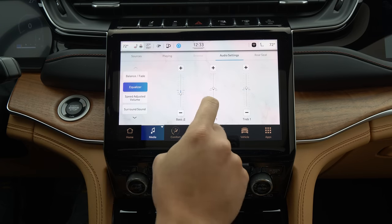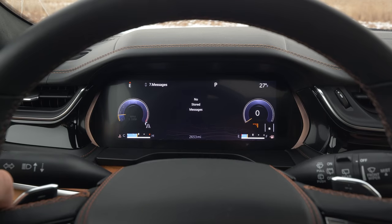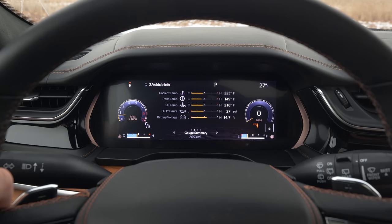The gauge cluster in this car is all digital, which is either a pro or a con, but there's a ton of auxiliary information in it if you're off-roading, using this thing to tow, or if you're just curious about what your truck is doing.